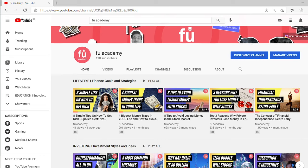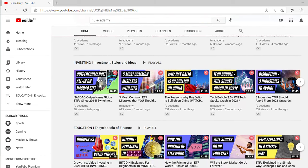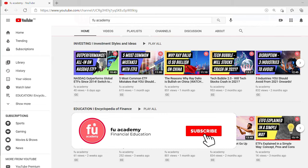What's up everyone, this is FU Academy, your channel for financial education. On this channel I share lifestyle, investing style, and educational videos just like this one. So if you are new here, consider subscribing.